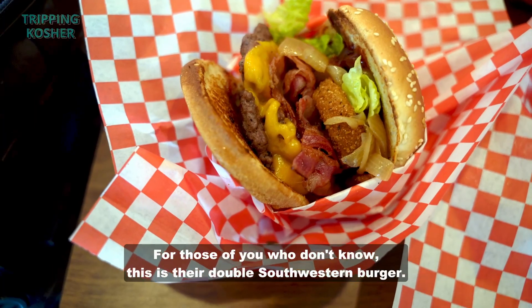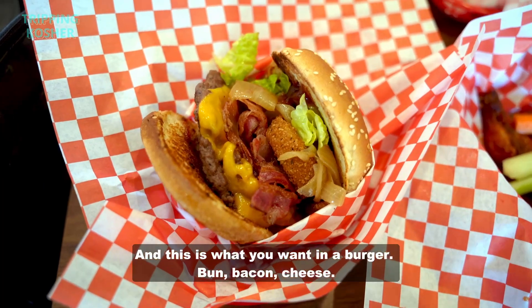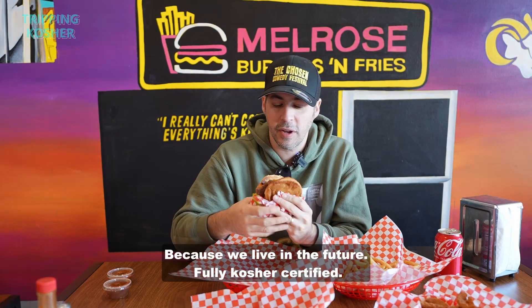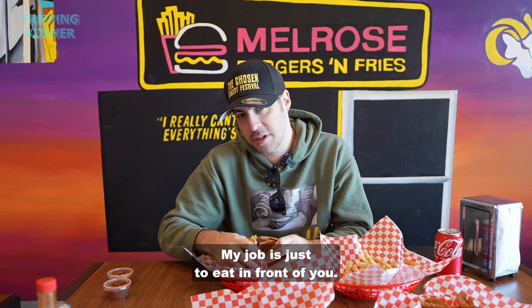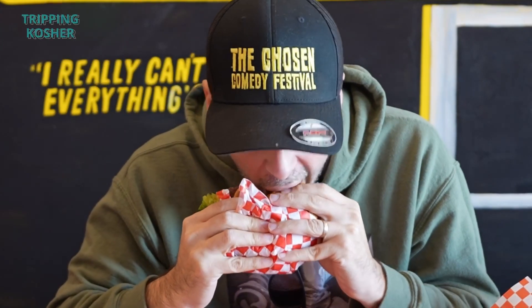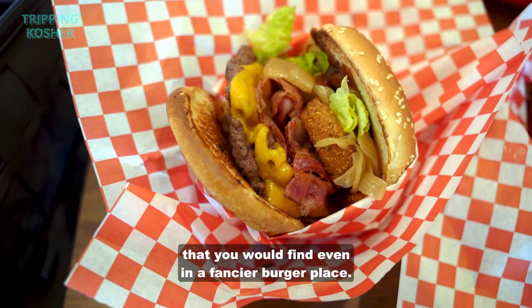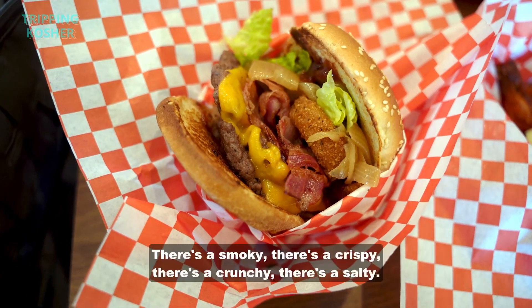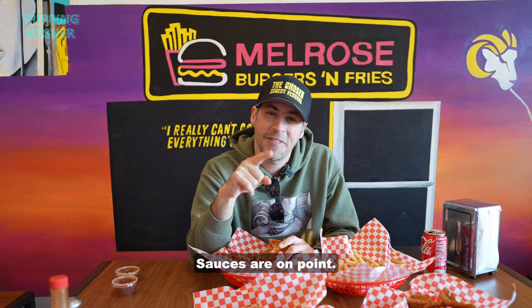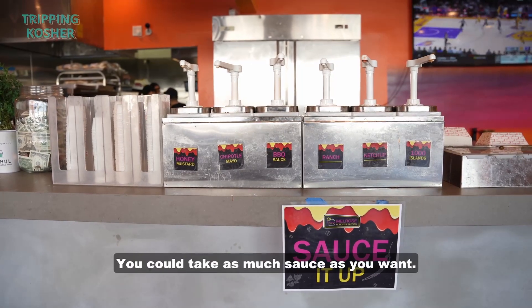This is their Double Southwestern Burger, and this is what you want in a burger: bun, bacon, cheese — fully kosher certified. This burger has all the components that you would find even in a fancier burger place, but it's done perfectly. There's a smoky, there's a crispy, there's a crunchy, there's a salty. Sauces are on point. They make them here. Got a bajillion pumps — you can take as much sauce as you want.